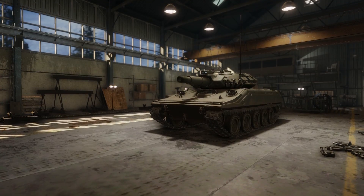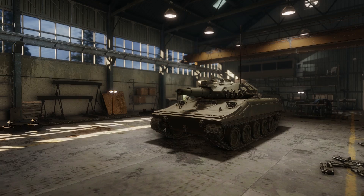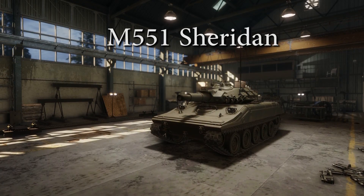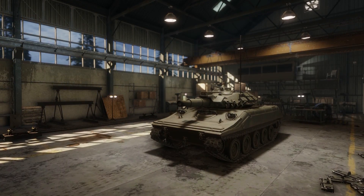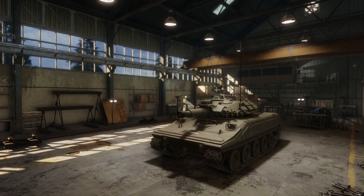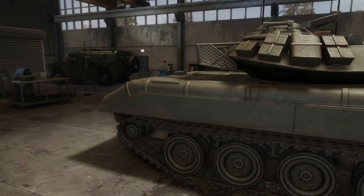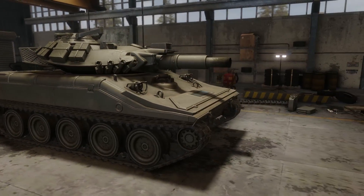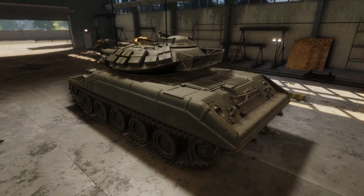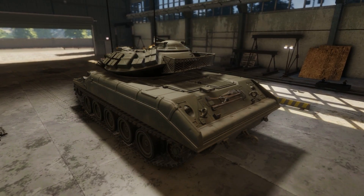This unusually strange but somehow beautiful vehicle is called the M551 Sheridan tank. This is an armored reconnaissance and airborne assault vehicle capable of not only swimming but also being launched from an airplane in order to reposition itself very quickly. Today we're going to be taking a look at this tank from a historical perspective and talk a little bit about the missions where this tank participated and did quite admirably.